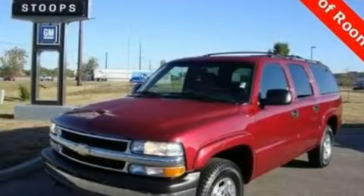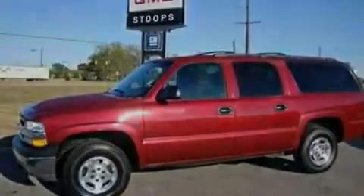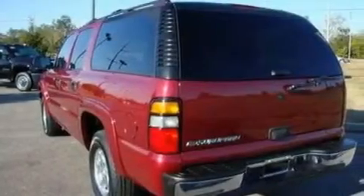This is a certified pre-owned 2006 Chevrolet Suburban, a vehicle with safety, comfort and space. It features a 5.3-liter, eight-cylinder engine, a four-speed automatic transmission, and four-wheel drive.